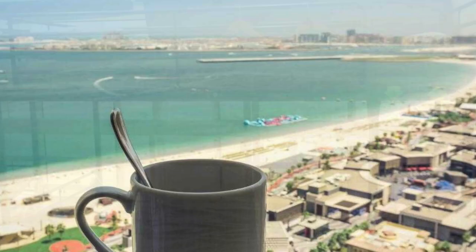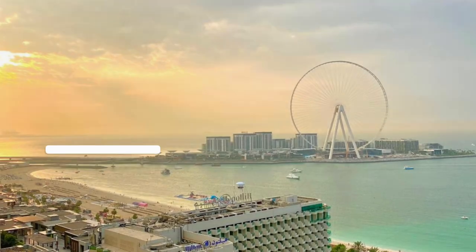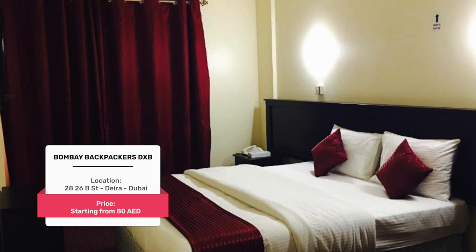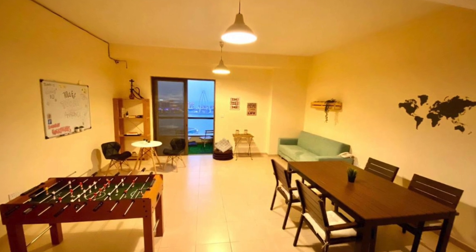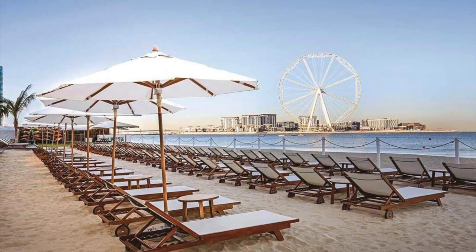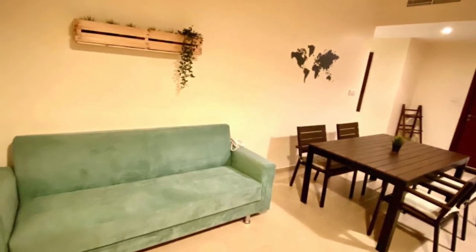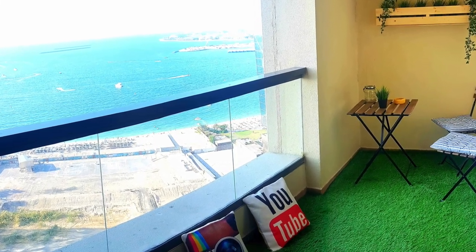Number four: Bombay Backpackers DXB. Located on the 18th floor with a breathtaking view of the Dubai Eye on Bluewaters Island, and overlooking JBR Beach and The Walk JBR, free Wi-Fi is available and private parking can be arranged at an extra charge. A vegetarian breakfast is available daily. This hostel is a great choice for travelers interested in beaches, beach walks, and relaxation.